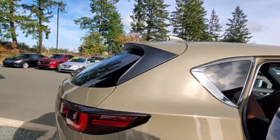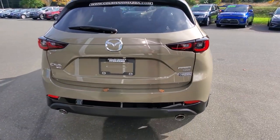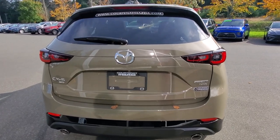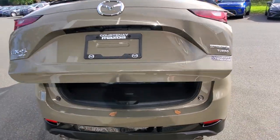Back here at the hatch you've got LED tail lights, a dual exhaust system, a wiper up top, a backup camera, and a power liftgate on the back.